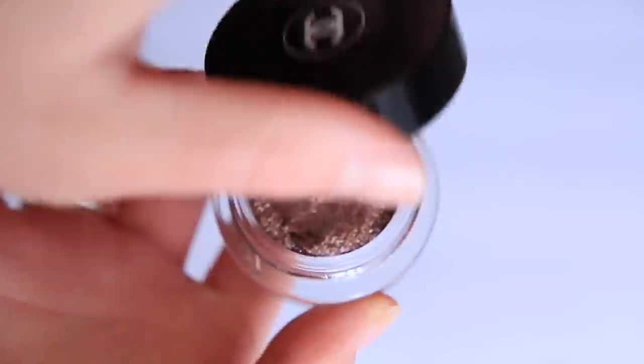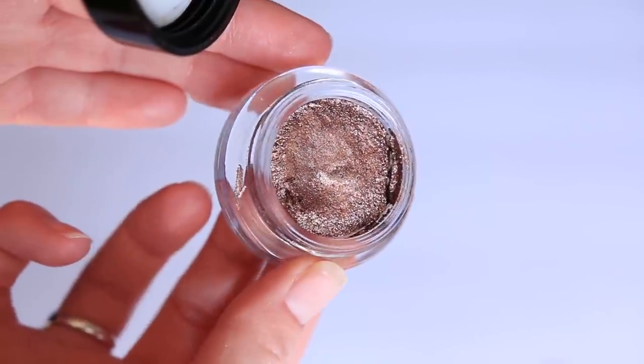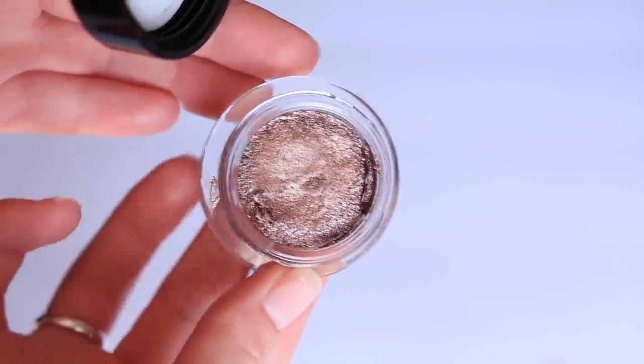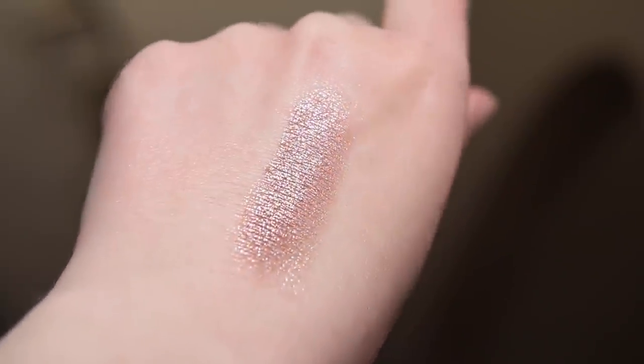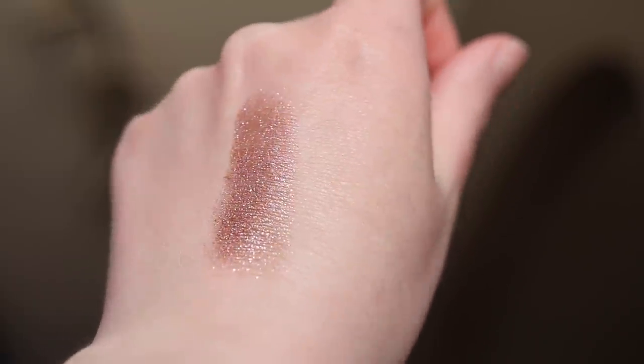Next, another product that I have been getting a ton of comments and questions about. This is a shadow that I've been wearing in a few videos, and every time I wear it I'm getting comments like, what is that on your eyes? It's also what's on my eyes today — it is the Illusion d'Ombre shadow in the shade New Moon. I had actually known about this shadow for quite a while. It was definitely kind of a cult favorite shadow product from Chanel. This was one of the most hyped-up products for me and one of the products I was most excited to try out.